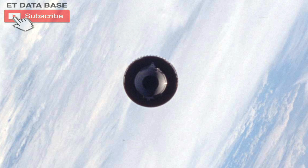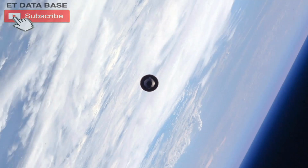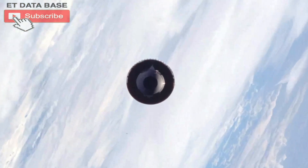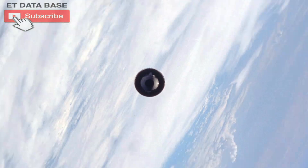Hey guys, this is Scott of ET Database. I found something that's kind of interesting — it looks like a UFO viewed from above. This was taken during a space shuttle mission and it's labeled as a satellite, but I don't believe it's a satellite. I believe this is an actual UFO viewed from the space shuttle.